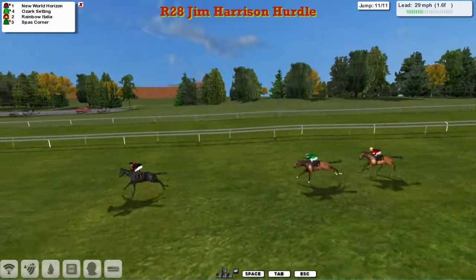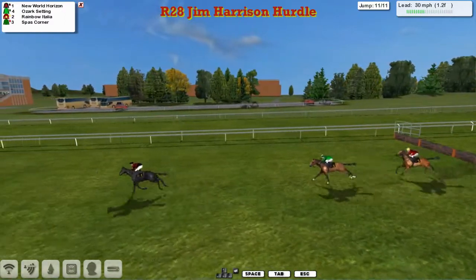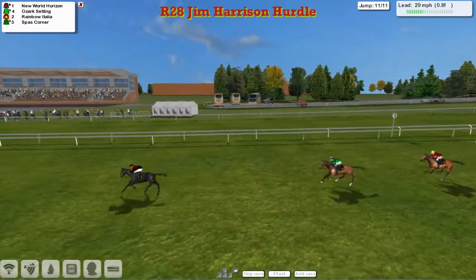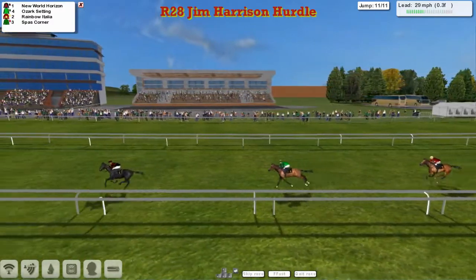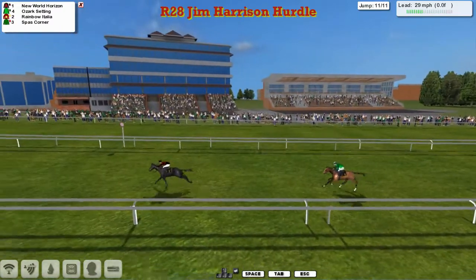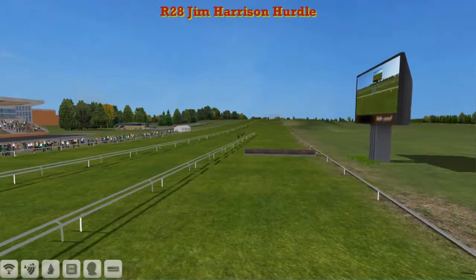Inside the final quarter mile, Ozark Setting is the only one trying to get back into this. But it's New World Horizon over the last, Ozark Setting in second, Rainbow Italia in third, Spar's Corner in fourth. I think that's going to be a one, two, three, four. New World Horizon taking that comfortably. Ozark Setting trying to shorten the gap, Rainbow Italia in third. Very easy, comfortable win for Josh Sutherland there. As we wait to see Spar's Corner — there he goes. So that's your four.